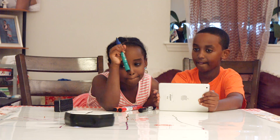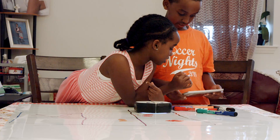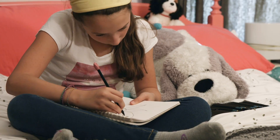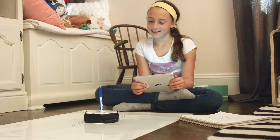It's easy for coding to feel abstract, but Root teaches computer programming in a new way, making coding a real-time and interactive experience. Kids think of things they want to do and push themselves to that next level to see what they've imagined come to life.